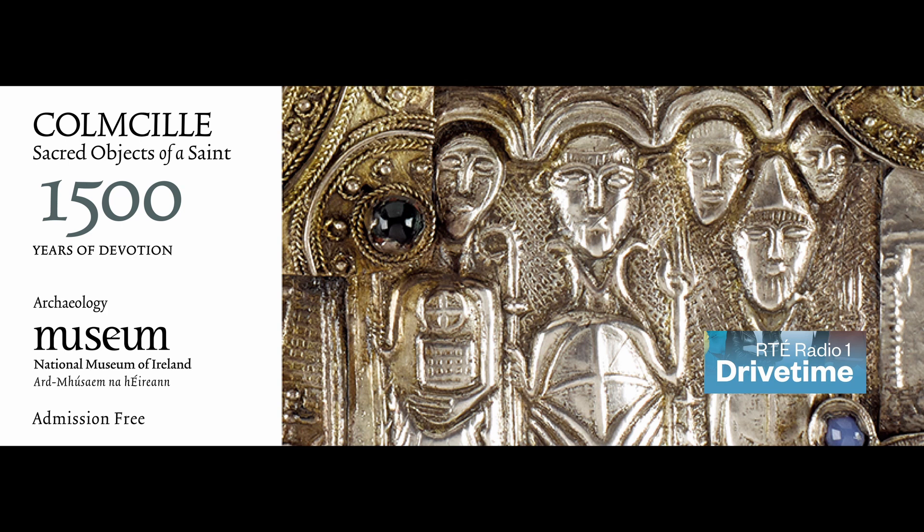Maeve Sikora is Keeper of Irish Antiquities in the National Museum of Ireland, and she can tell us more. Tell me, who was St. Columcille?